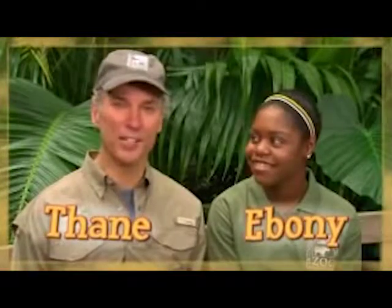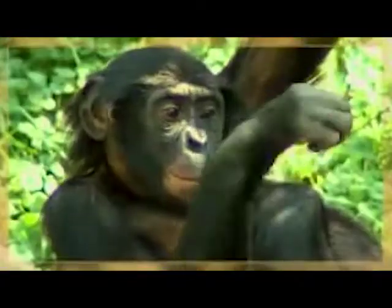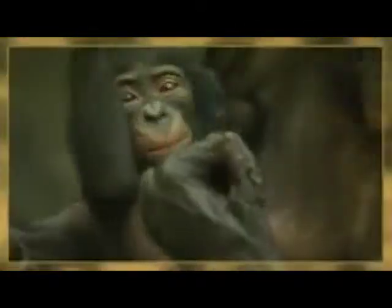Hi, I'm Thane Maynard from the Cincinnati Zoo and Botanical Garden. And I'm Ebony from the U.S. Zoo Team. I've been thinking a lot about these. I use my hands for almost everything I do in a day, and I'm wondering if it's true for other animals, especially primates. Well, let's use the process of scientific investigation to find out.